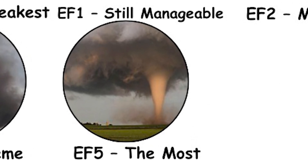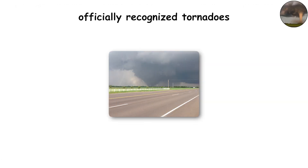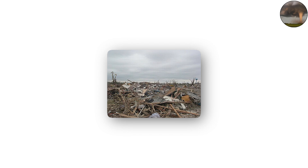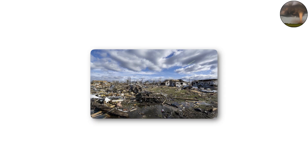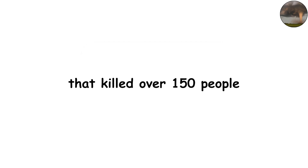EF5 — the most catastrophic. EF5 tornadoes are the strongest officially recognized tornadoes. With winds exceeding 200 miles per hour (322 kilometers per hour), they reduce neighborhoods to bare foundations. Reinforced concrete structures can be heavily damaged, and even steel-reinforced buildings may not withstand the force. EF5 tornadoes are rare, but when they do occur, the destruction is often unimaginable. For example, the Joplin, Missouri tornado of 2011 was a devastating EF5 that killed over 150 people.